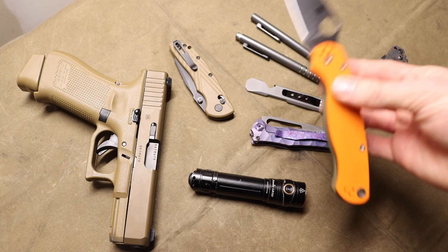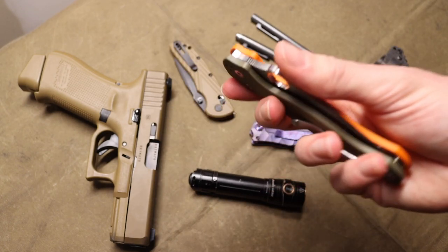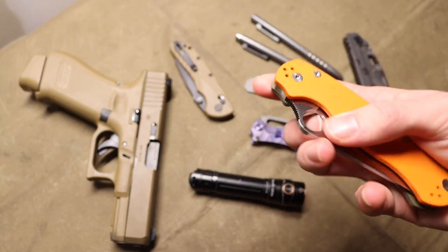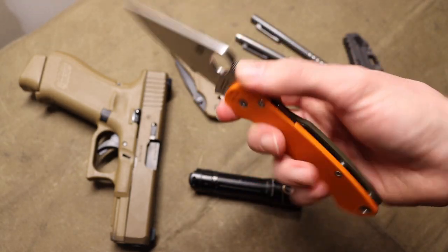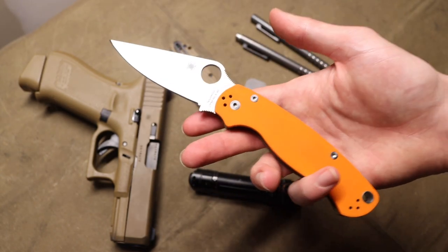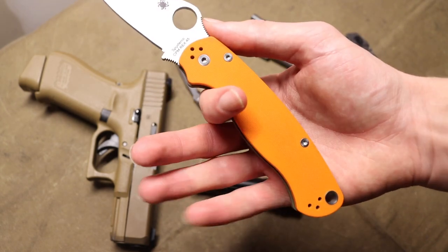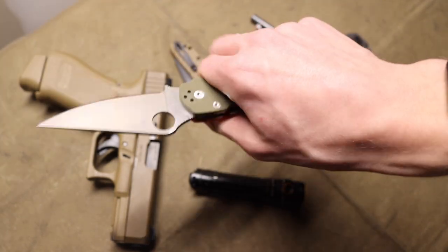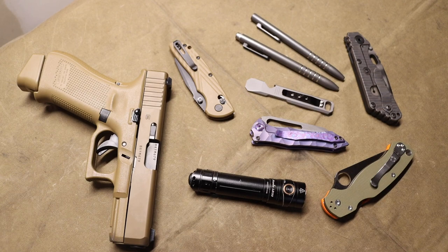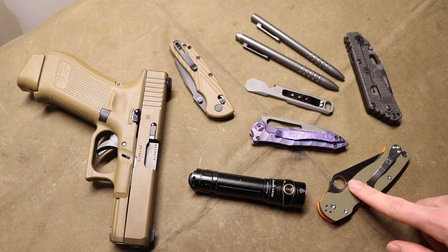For general purpose EDC in winter, I'll usually pick something not necessarily overbuilt, but a little bit bigger and more glove friendly. That's because there's always the potential in winter to have to cut things outside — especially cordage and rope. It's nice to have something with a much larger grip surface to hold with bulky gloves or mittens. My preference for general purpose winter EDC is to go to larger or longer handled knives.